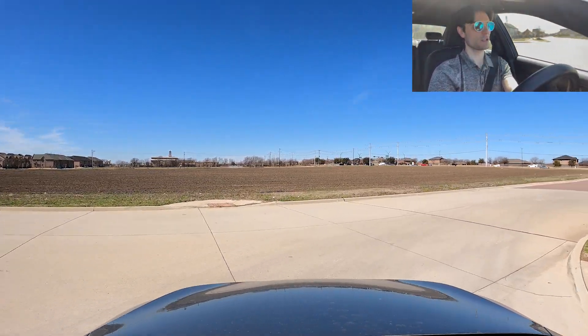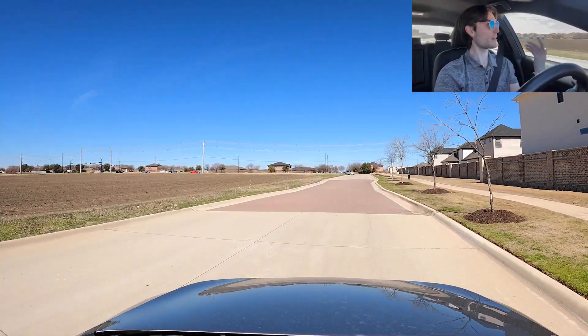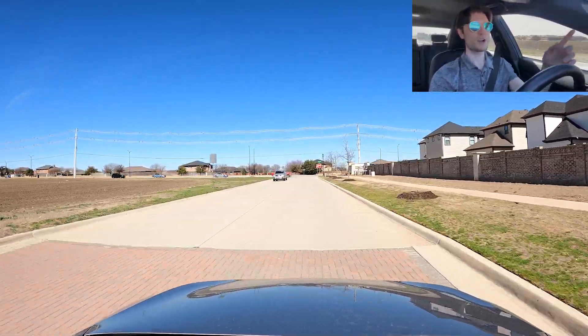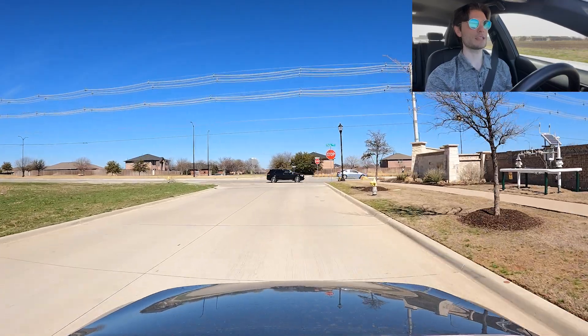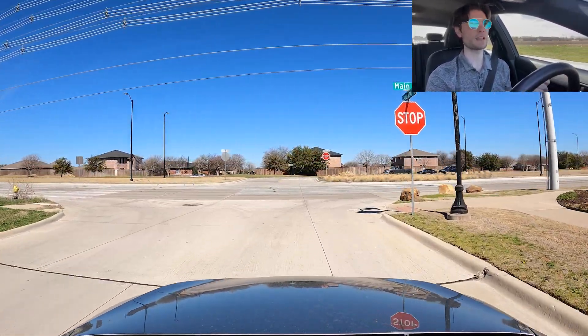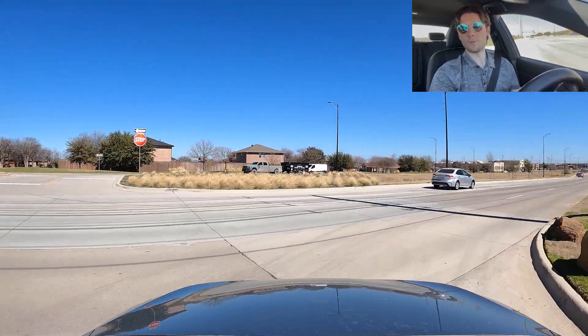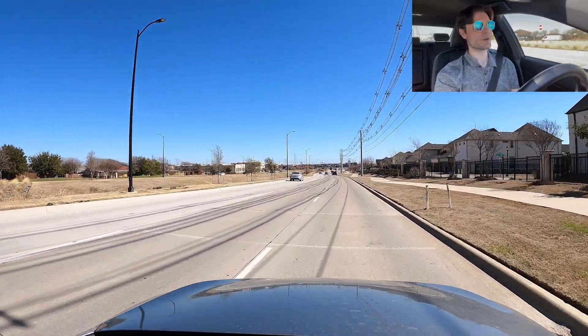This field right here is for sale — there's a big for sale sign in front of it. King's Garden is right across. Like I said, go check out my Teal video and my Legacy video where I do more of a drive-through on those neighborhoods.